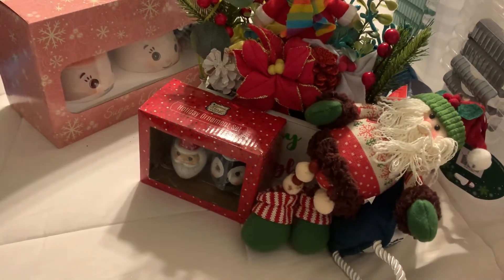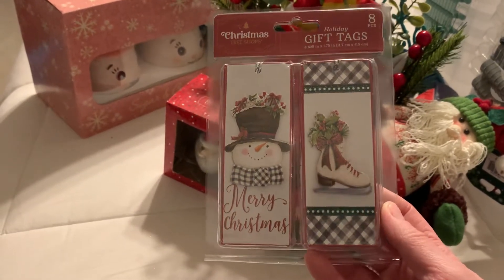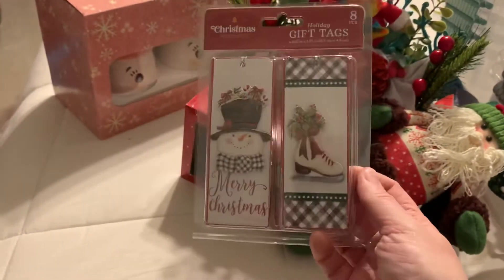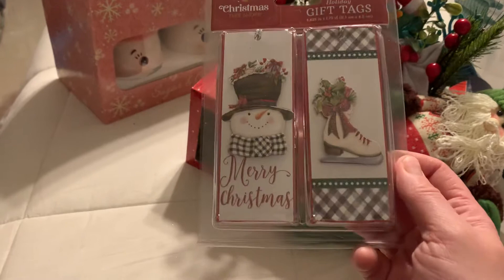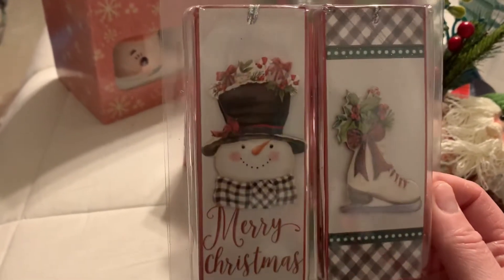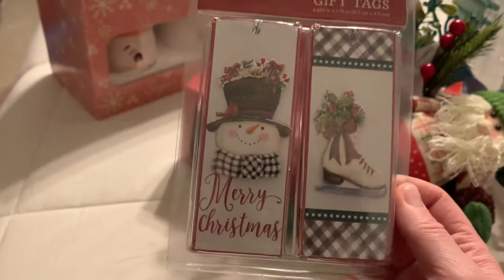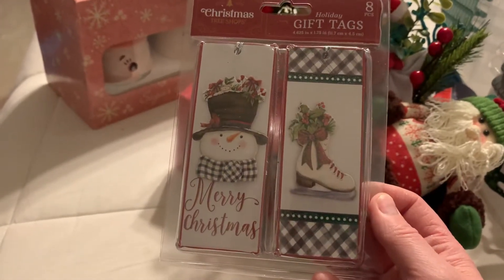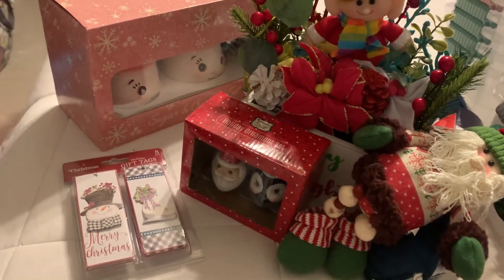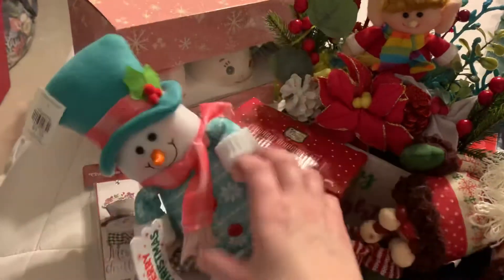That Santa was also from the Christmas Tree Shop. Then I got some gift tags that I'm going to use for embellishments in my crafting. This was $1.29 but it was 60% off, so it was way less than a dollar. I absolutely love the snow, the ice skate, and the snowman's hat — there are eight pieces in here, so I'm going to put those away in my crafting supplies for next year.